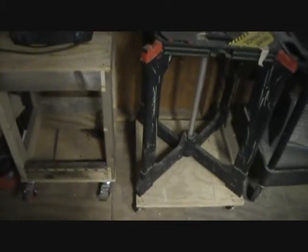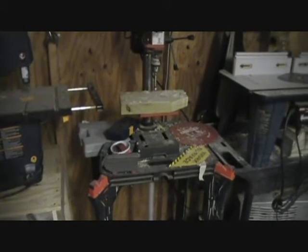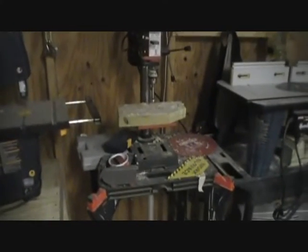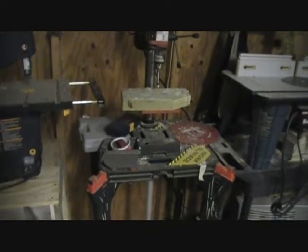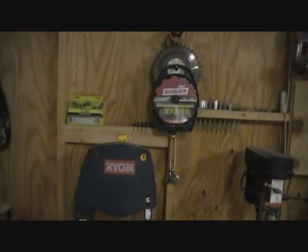The drill press — I bought this stand and wound up mounting it on casters, which is the key if you have a small shop. Casters are everything. This was one of the first shop tools I bought, at Marvin's, I think for about 50 bucks, around 2005. It serves its purpose. I'd like a bigger one with more clearance between the table and the drill bit, but that's a luxury I don't care about buying right now.